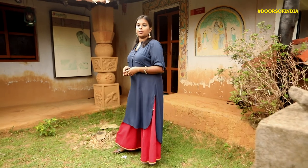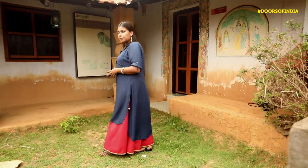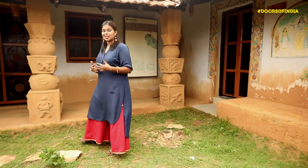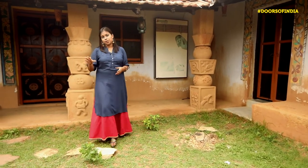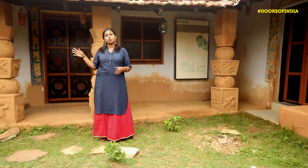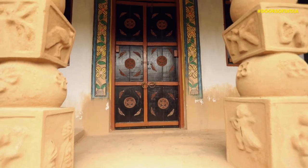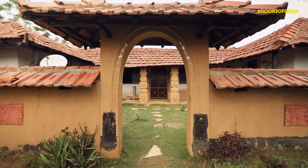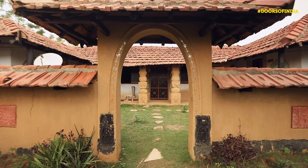Sometimes history needs a push. And with the right kind of push, it can become the much needed present, as well as the future with a sense of fulfilment. Paetkar art beautifying these doors of Amadubi is nothing but a perfect example of what the right kind of push can do to put Jharkhand back on the map.